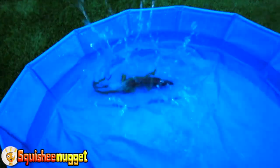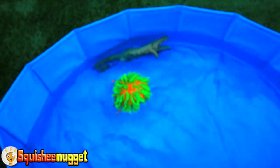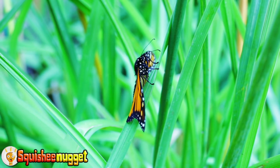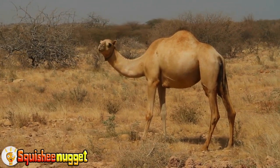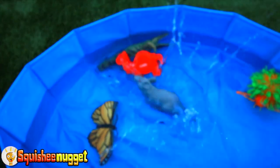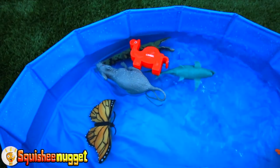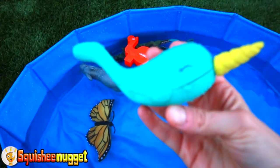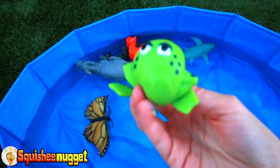Green alligator. Orange and green spider. Yellow and black butterfly. Orange camel. Grey rat. Blue shark. Grey elephant. Blue narwhal. Green grumpy frog.